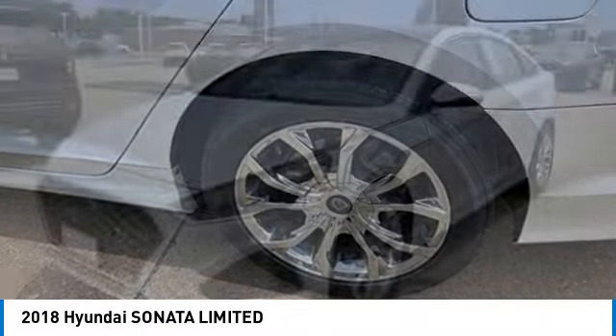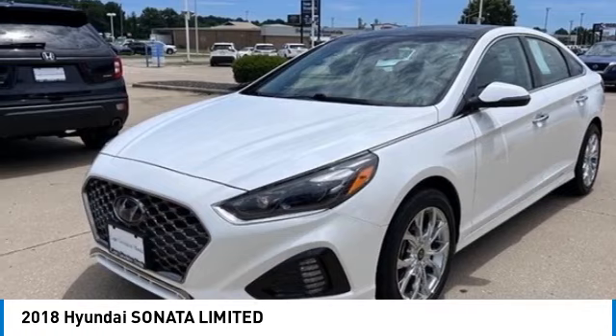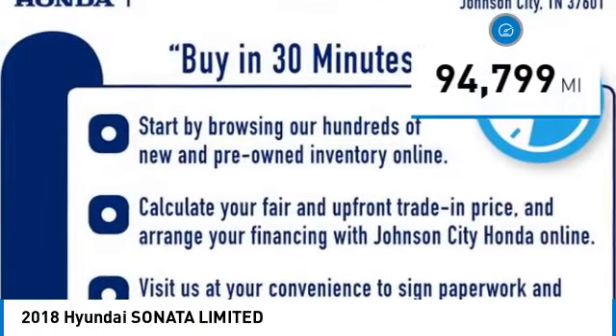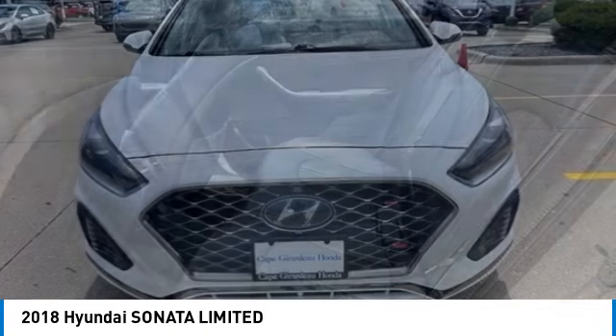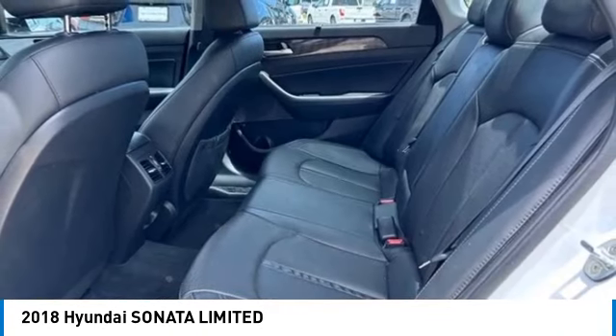a 14-step roto dip system that provides unmatched protection for your Sonata. This vehicle has less than 95,000 miles. Wouldn't you look great in this vehicle? Stop in today and see for yourself.